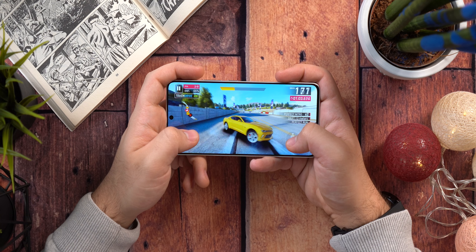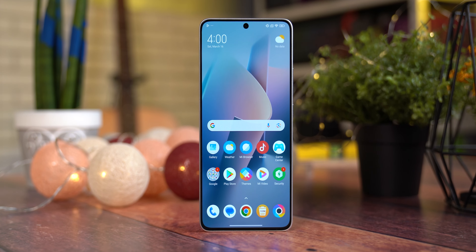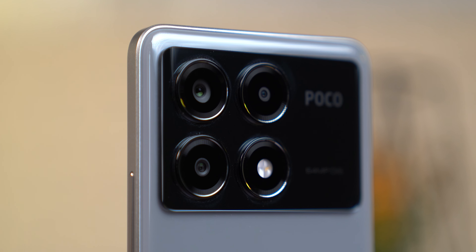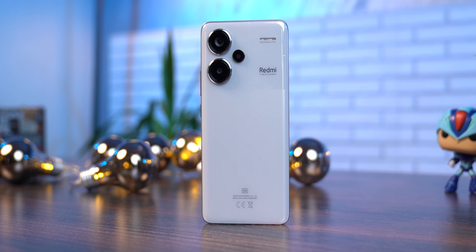Prednja kamera dolazi sa rezolucijom od 16MP i otvorom blende od f/2.4, a fotografije u dnevnim uslovima su vrlo dobre, sa solidnim dinamičkim rasponom i širokom paletom boja. Količina detalja variraće od fotografije do fotografije — najviše zavisno od toga koliko vam je ruka mirna — dok su noćne fotografije također baš dobre, uz još mirniju ruku za više detalja. Prednja kamera snima 1080p video do 60fps, ali kao i kod Redmi Note 13 modela, video u 30 sličica dolazi sa više detalja.